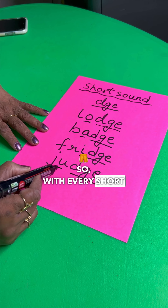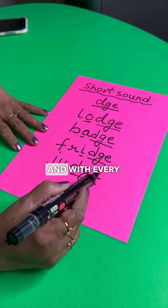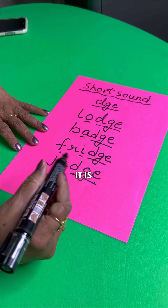So with every short sound it is D-G-E, and with every long sound it is G-E.